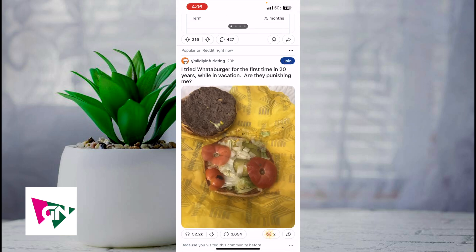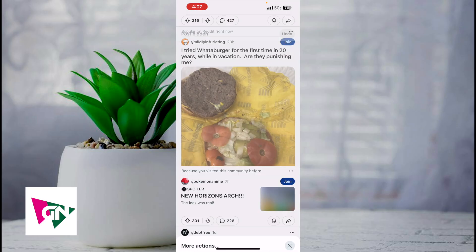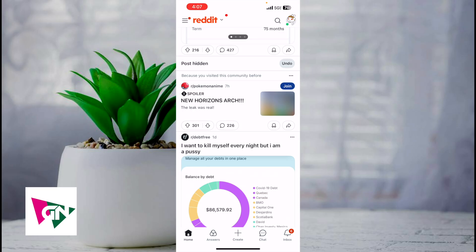As you can see, there are multiple posts here. Let's say this popular post from Mildly Infuriating — if we click on those three dots and then click on hide, that is going to hide that post from your feed. And that right there is the best and easiest way I know of to actually go ahead and hide a Reddit post.